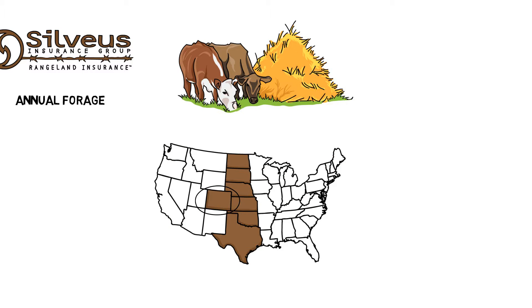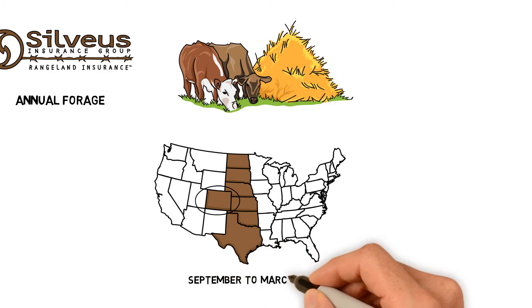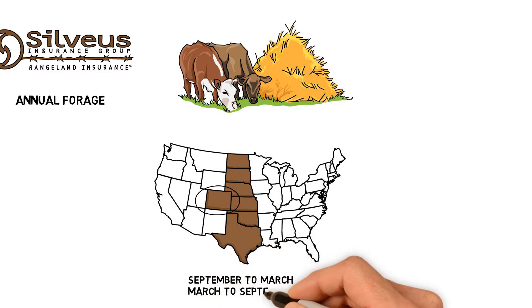Annual forage has two growing seasons — September to March and March to September — and can be planted on the same acres in the same crop year.